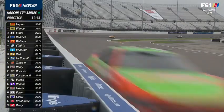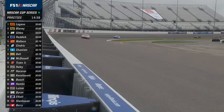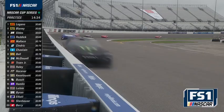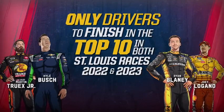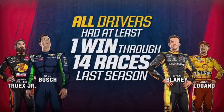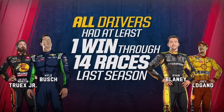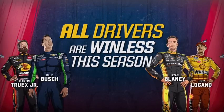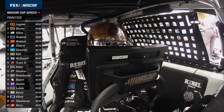We're halfway through this combined 30-minute practice session. Two Fords and three Toyotas in the top five. These are the only four drivers who finish in the top ten in both races here, and they each had a win through the first 14 races last year — but this year, not yet. Hard to believe. Look at that group. Champions, all of them.